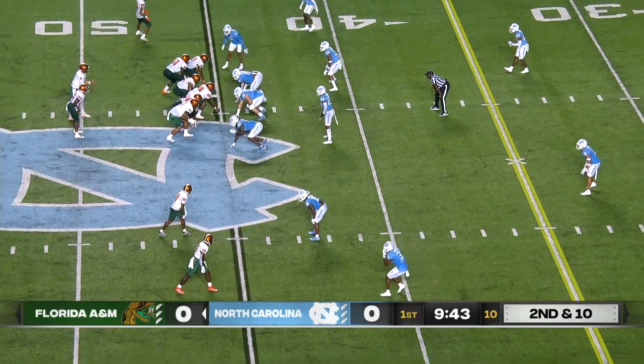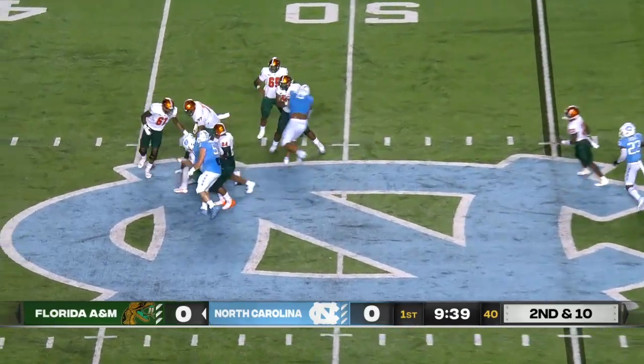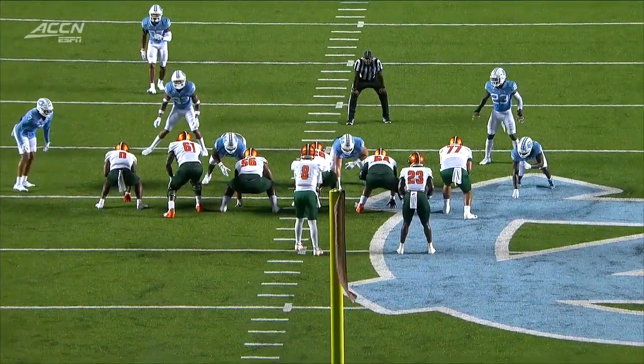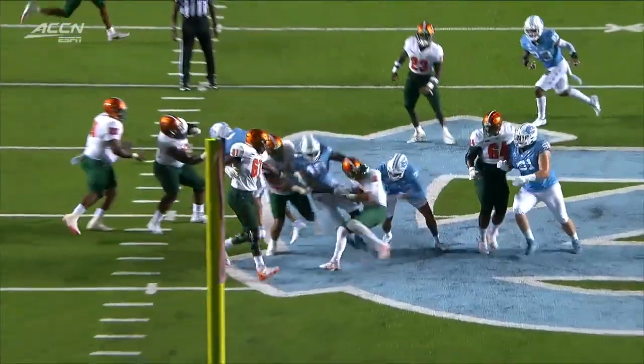9.43 to go in the first quarter. Second and ten for Florida A&M. Noah Taylor coming from the backside, and he gets to Musa. Taylor just went right around the potential blocker and took Musa down.